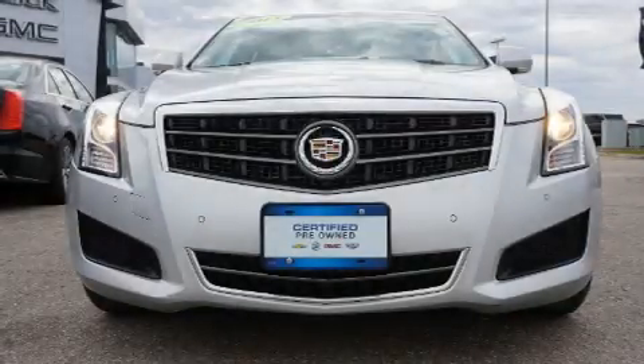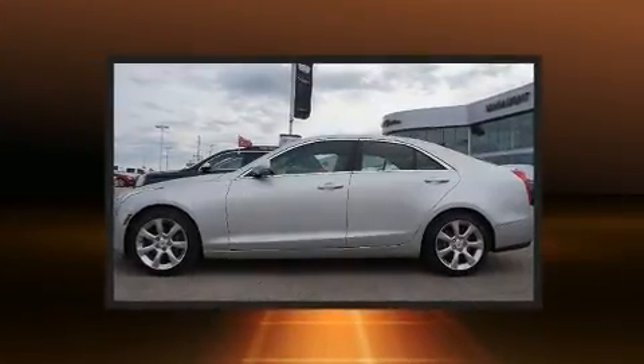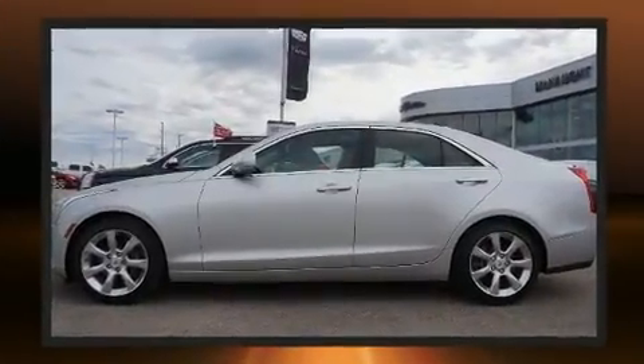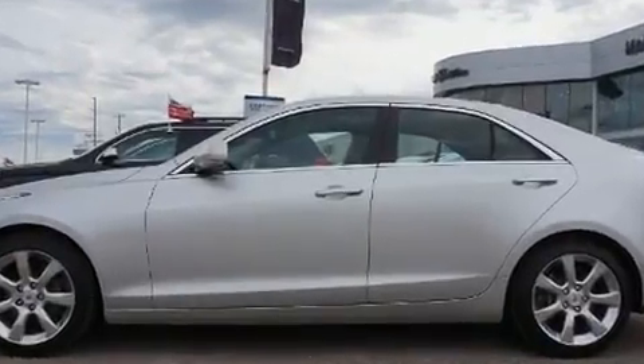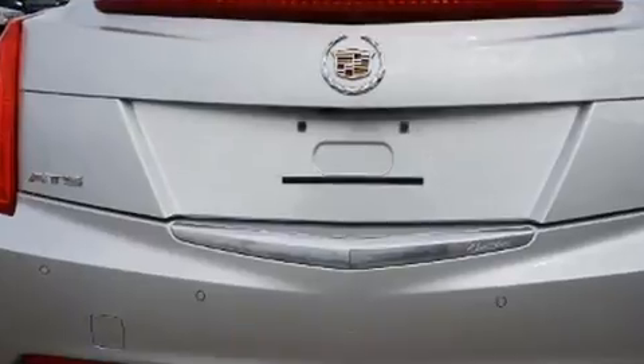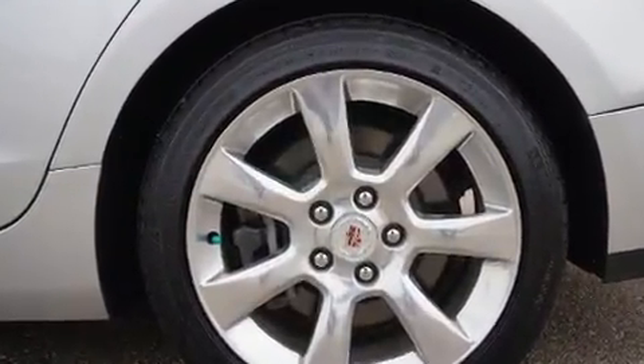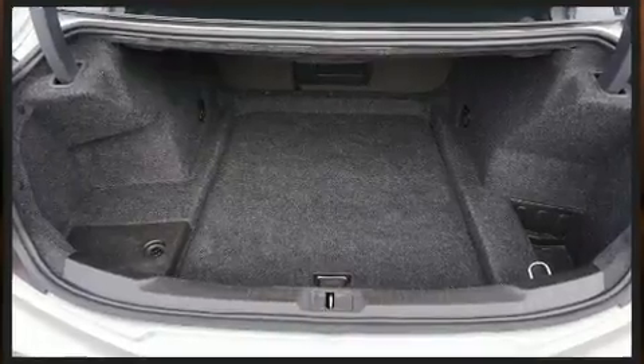You can expect a lot from the 2013 Cadillac ATS. This four-door five-passenger sedan still has less than 90,000 kilometers. It features an automatic transmission, rear-wheel drive, and a 2.5 liter four-cylinder engine.